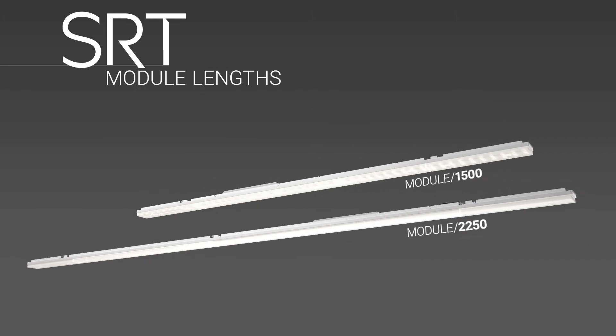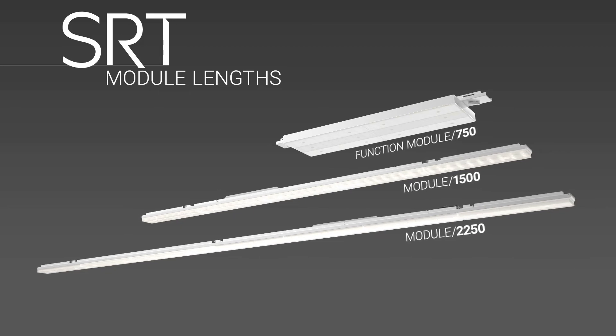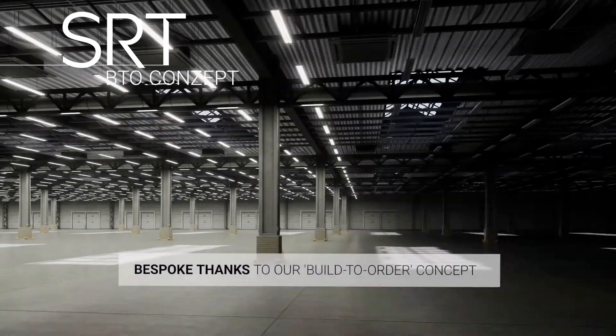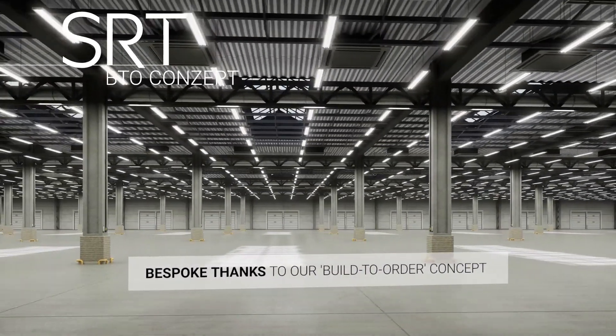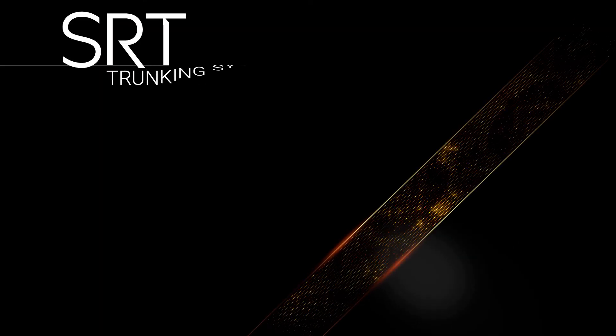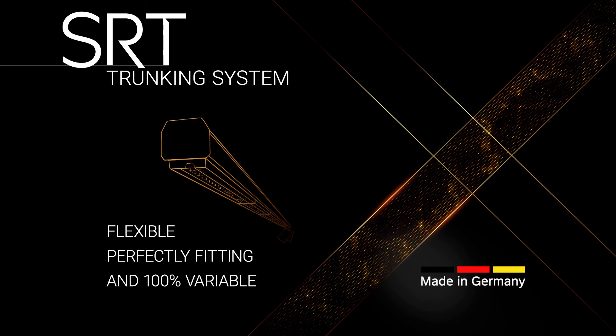New standards in light planning through more lumen per meter, more module lengths, 100% variable mounting in the twinkling of an eye. Innovative technical options and individual system solutions — the build-to-order concept makes non-standard solutions possible. SRT: the flexible trunking system for perfectly tailored solutions.